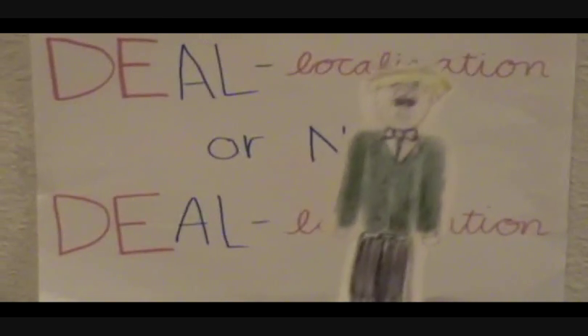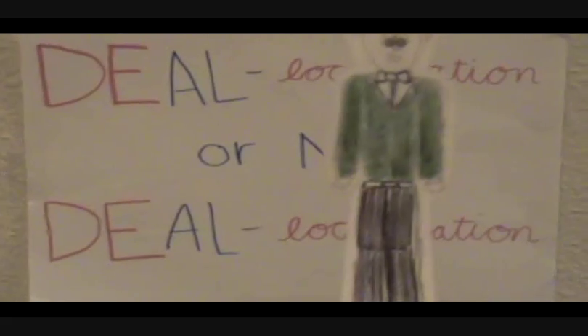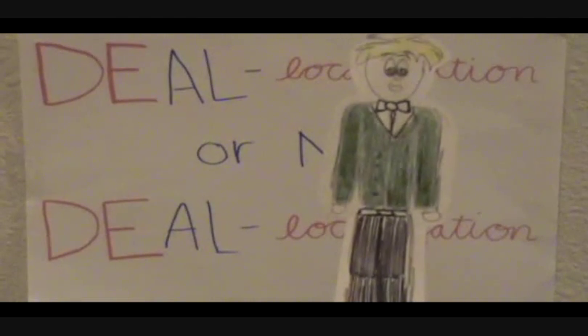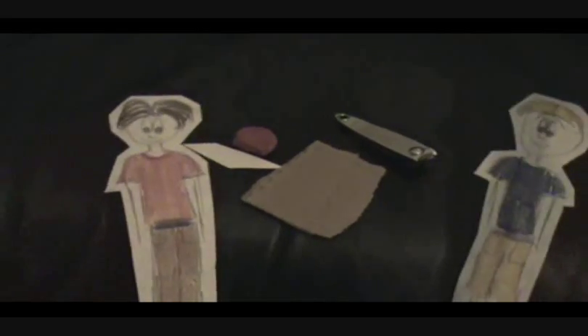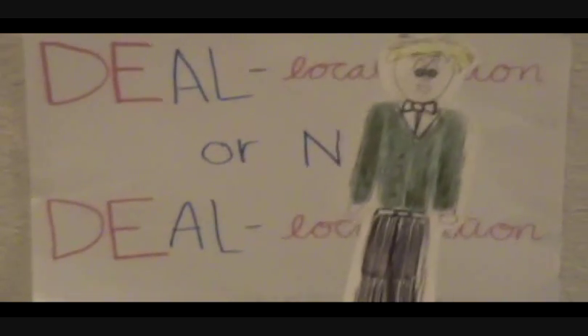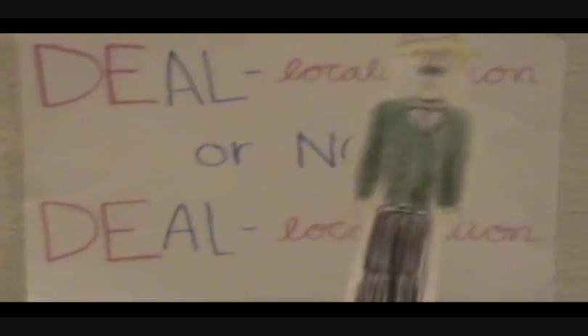Each team must now choose one person to represent their team for the next challenge. Pick out the object that has de-localized electrons. In order to win, the object must be a good conductor of heat and electricity, and it must also have high ductility. Let's see who has chosen the correct object. First, try to bend your objects.